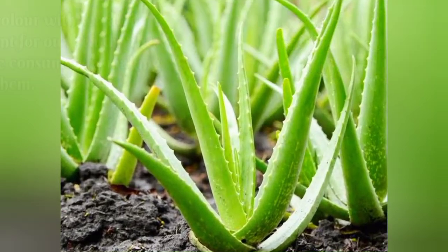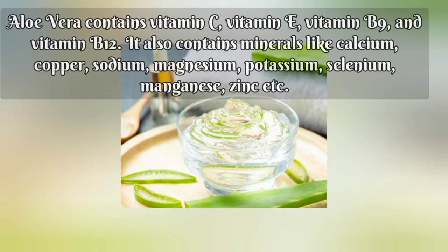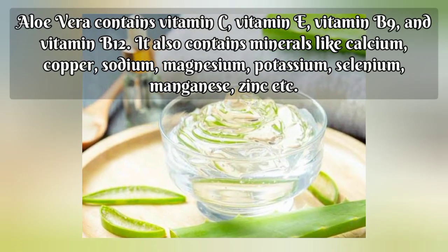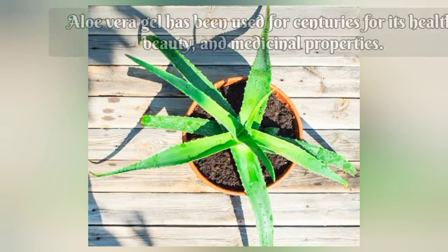Aloe vera is a plant with a short stem that stores water in its leaves. Aloe vera contains vitamin C, E, B9 and B12. We can use aloe vera for our skin and health.